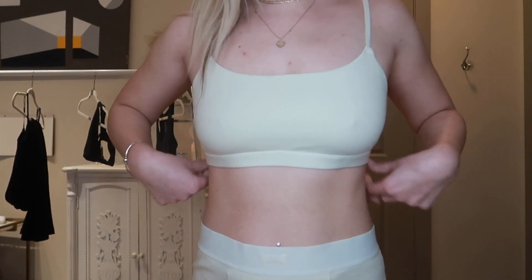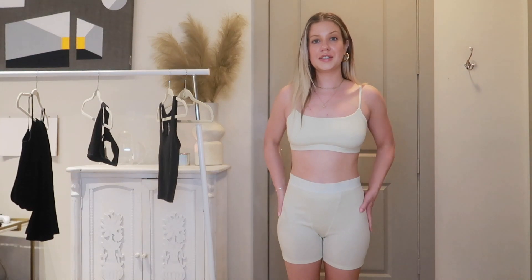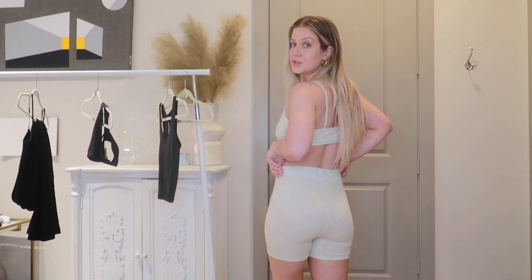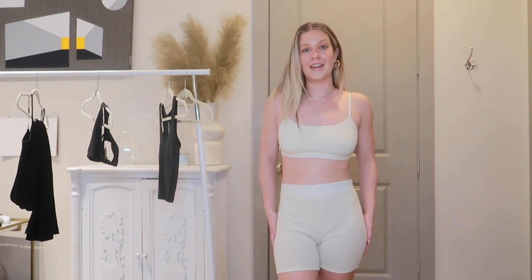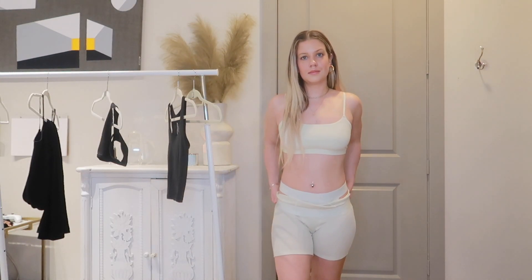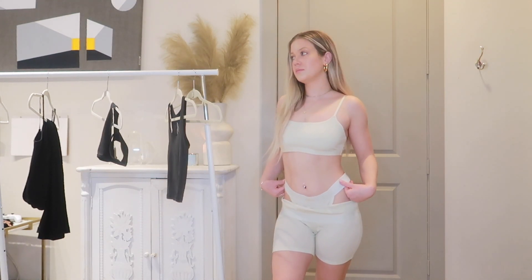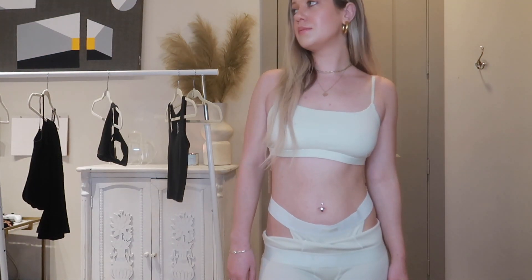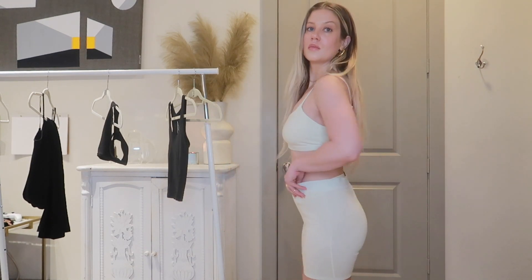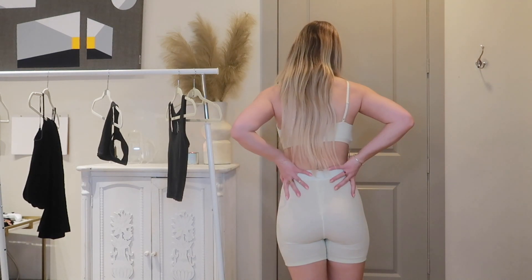It feels so supportive — some bralettes scoop under and don't look flattering, but this one doesn't. As for the boxers, I'm really glad I got the medium; they're nice and cozy and fit exactly how I wanted. The butt looks so good. The cotton material feels so comforting and the jersey material is nice, smooth, and a little more cooling. For the thong, I actually wish I got a small — moving forward I'll get a size small in their underwear.